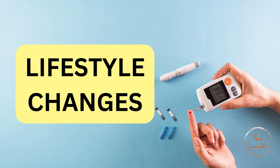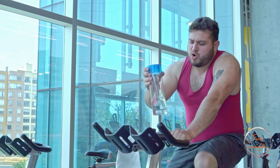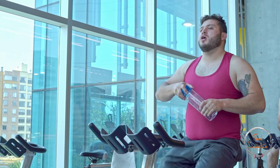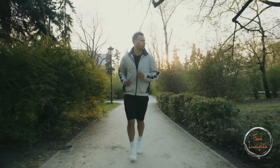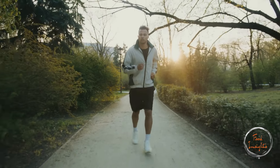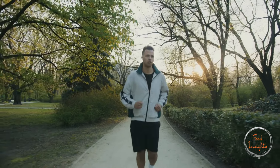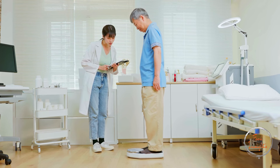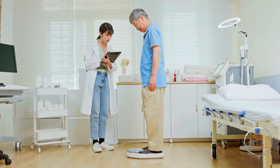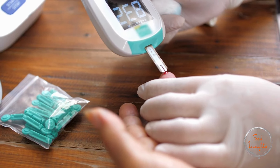In addition to a healthy diet, lifestyle changes play a significant role in managing diabetes. Aim for at least 150 minutes of moderate-intensity exercise per week — activities like walking, cycling, and swimming are excellent choices. Maintaining a healthy weight can help improve insulin sensitivity and blood sugar control; even a modest weight loss of 5–10% can make a difference. Keep track of your blood sugar levels and work with your healthcare team to adjust your treatment plan as needed.